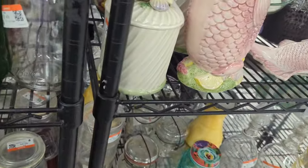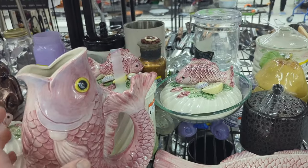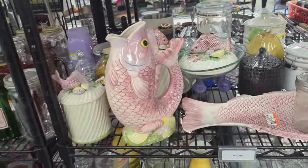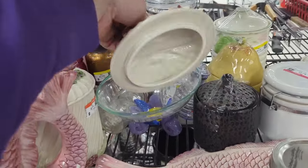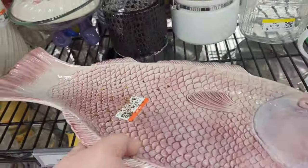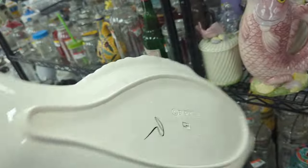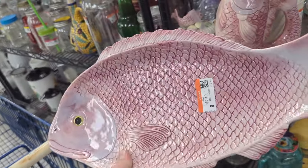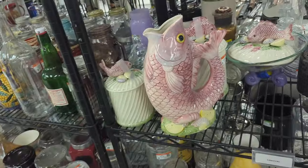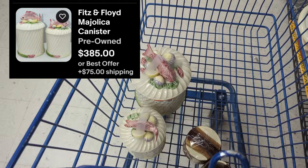I don't know how I didn't see them as soon as I came down this aisle, but look at these fantastic fishies — they're Fitz and Floyd! It looks like there's a canister set, but where's the other canister to go with that lid? And here's a big giant fishy dish — $5.49 for this great big 1986 fishy. I'm absolutely in love with these. The little pitcher's got some damage, but we're going to go ahead and get the fish and the two canisters.